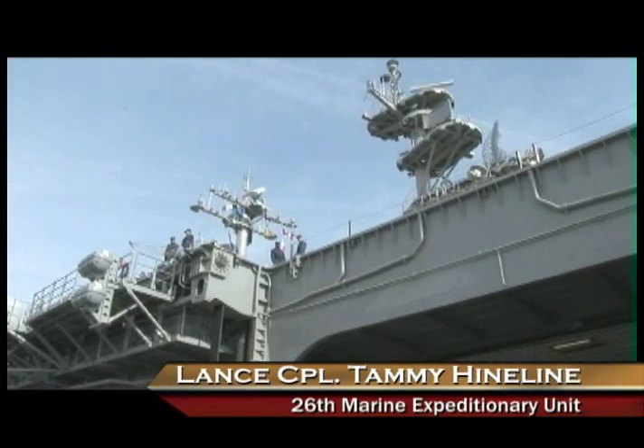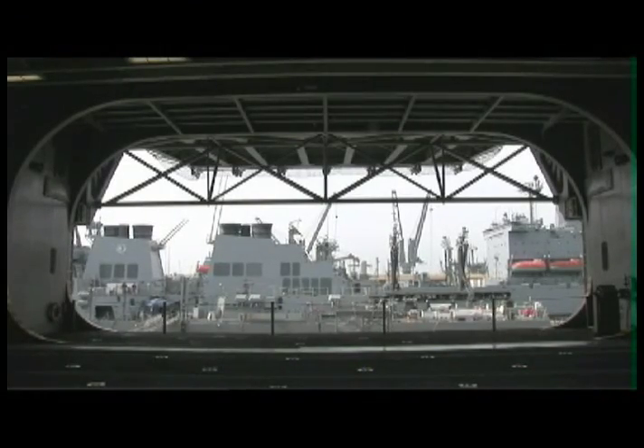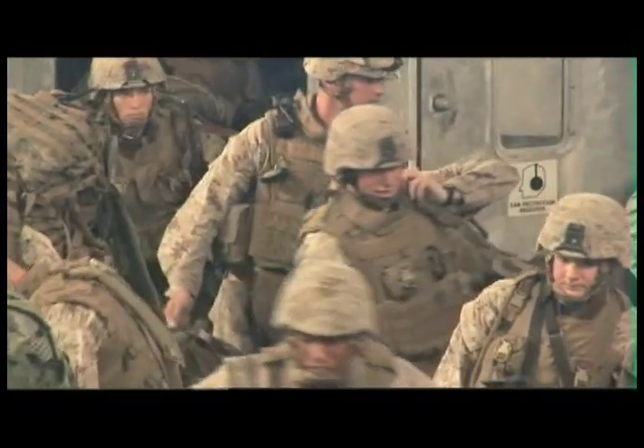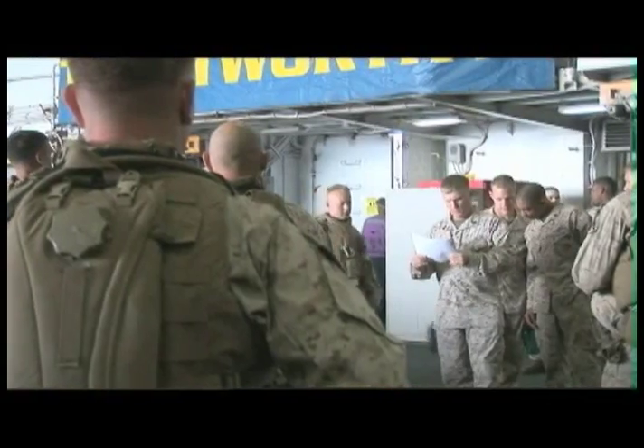Marines and Sailors with 26th Marine Expeditionary Unit began their first exercise with the Navy's Amphibious Squadron IV. Together, the Marines and Sailors will conduct an Amphibious Squadron MEU Integration Exercise, or PHIBMINT.